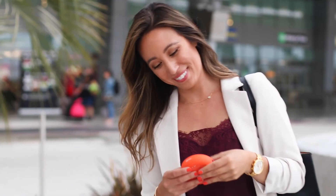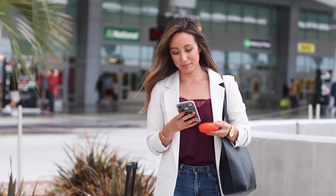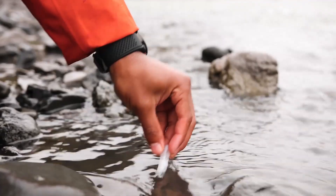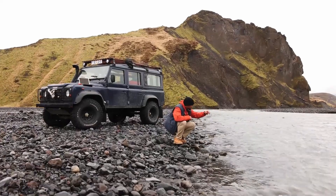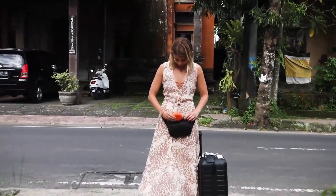Introducing the Skyroam Solus X — the world's first smart spot. The Solus X keeps you connected with reliable 4G LTE Wi-Fi. It's the ultimate travel companion, with coverage in over 130 countries all around the world. Now you can do more from anywhere.